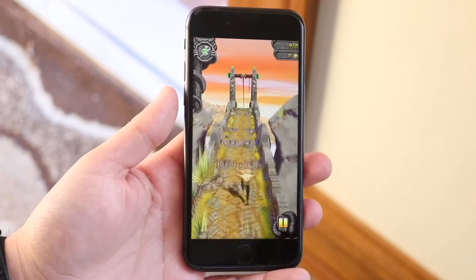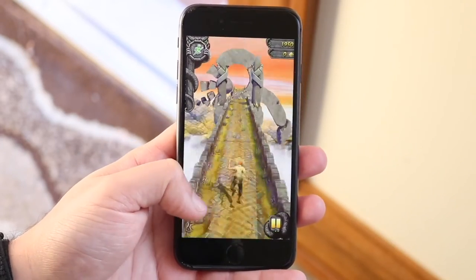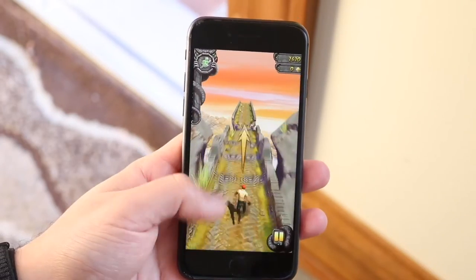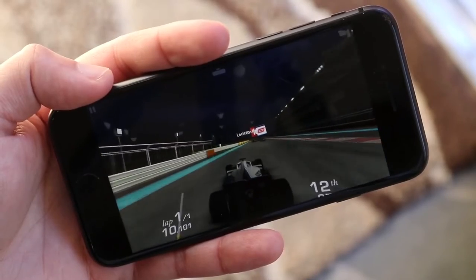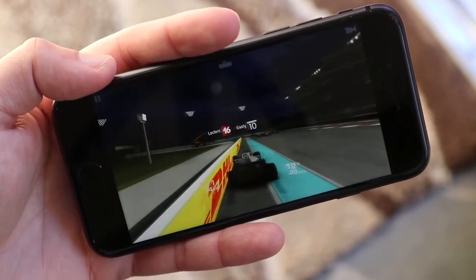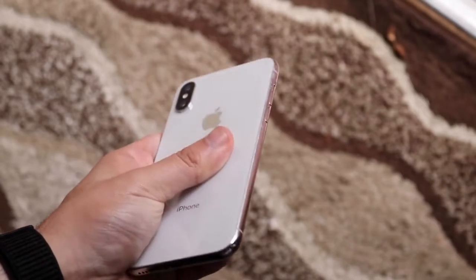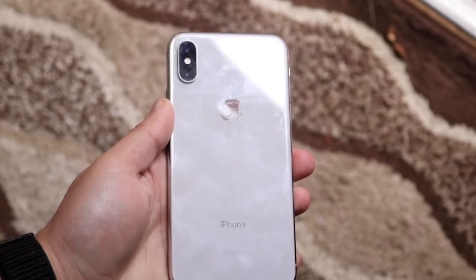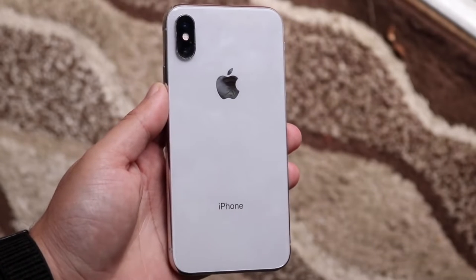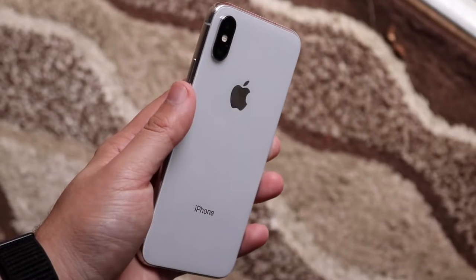The cheapest one, around a hundred and something dollars, is the iPhone 8. It's definitely not the best designed one and it's not the first one I would recommend buying, but from what I've tested, it's actually a pretty decent performing gaming phone. It has almost the same internals as the iPhone X and, because it's gone down in value so much, this is probably one of those iPhones I'd recommend looking at if you're on an extreme budget.